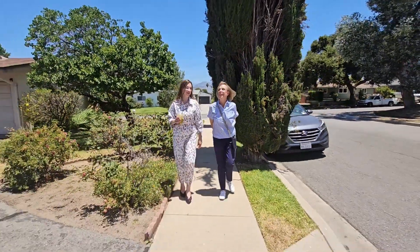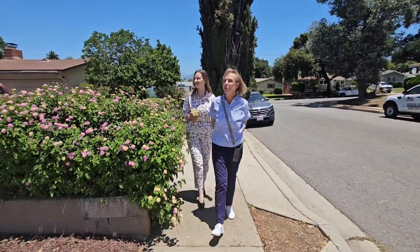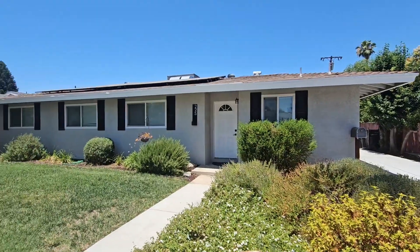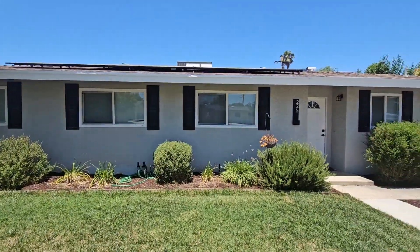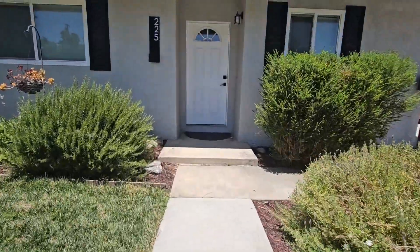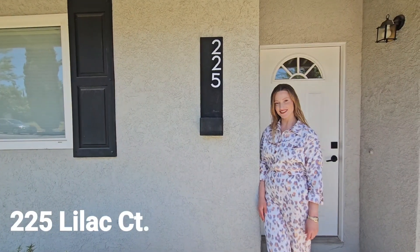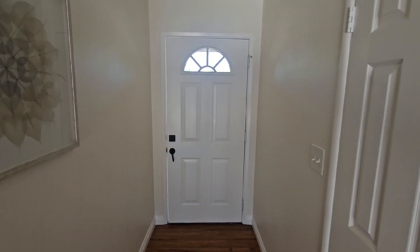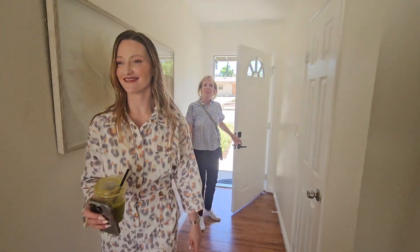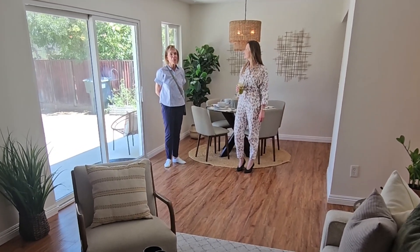And here's another mid-century property, also built in 1955. Look — it's on a cul-de-sac. What a beautiful neighborhood for children. We're at 225 Lilac Court in Redlands.